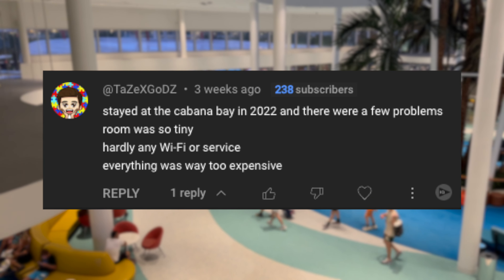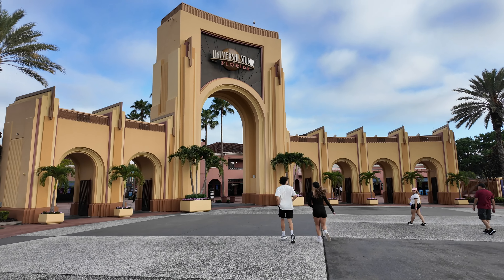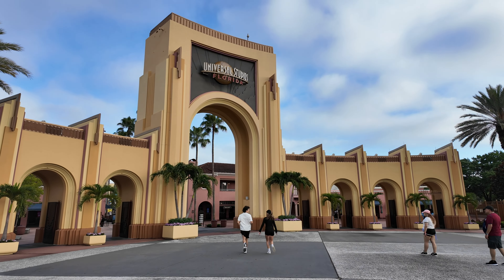Recently on one of my videos, I got a comment about the Cabana Bay suite not being big enough. If you are coming to Halloween Horror Nights or Universal in general and you have a massive group, at least six plus, I think I have the right room for you.